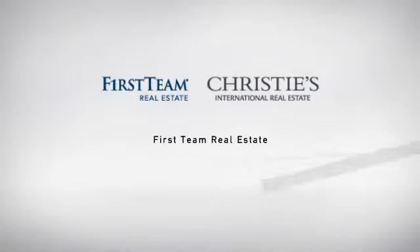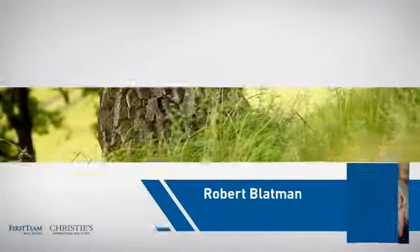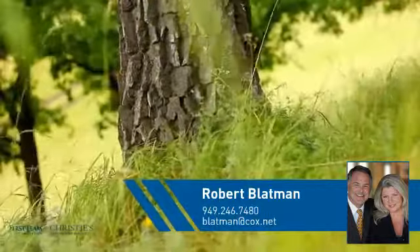At First Team Real Estate, our wide selection of listings helps you find a place you'll feel right at home in. This video is brought to you by your real estate agent, Robert.